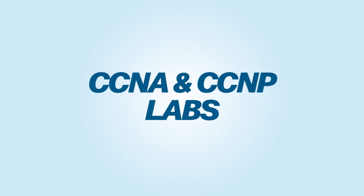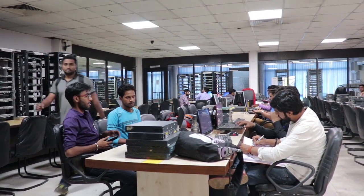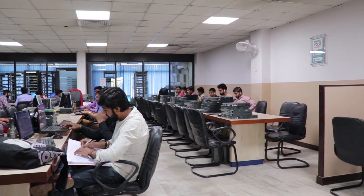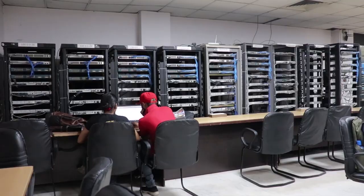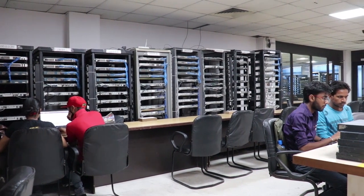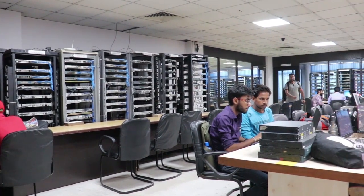CCNA and CCNP Labs. When you enter Network Bolts Labs, the first section you would see is the CCNA Lab Section. CCNA Lab Section has real routers and switches along with desktops for an amazing practical learning experience. On the left-hand side, you would find the CCNP Lab Section. This row of racks has CCNP R&S and CCNP Security Racks facilitating CCNP students in practicals.